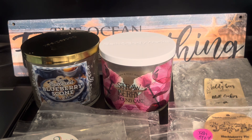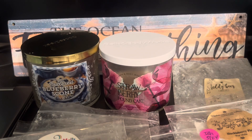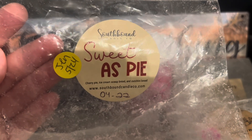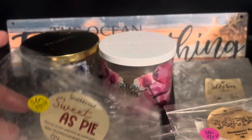Then I have Southbound Candle Co. Sweet as Pie, sent by Jen — cherry pie, ice cream scoop bread, and zucchini bread. I loved this. It reminds me of Scentsy's Maraschino Sugar Cookie — not the same but it has that maraschino cherry with some kind of bakery vibe, and extra creaminess from the ice cream scoop bread and zucchini bread. It performed really strong in my open concept area. It didn't last very long — maybe six hours — but it's from 2022 so that could be a factor. I would repurchase it; I really enjoyed the scent and I love cherry scents when they're done right and more authentic.